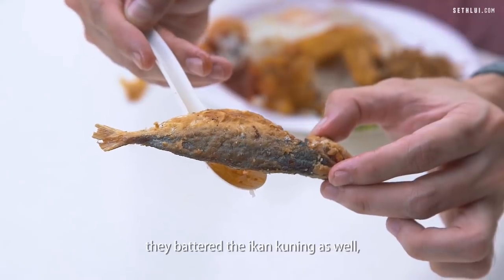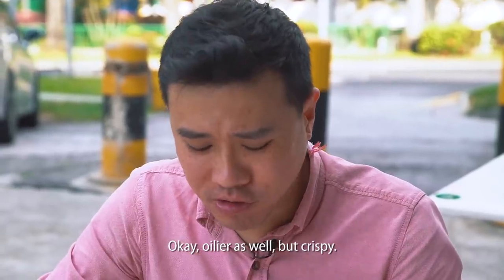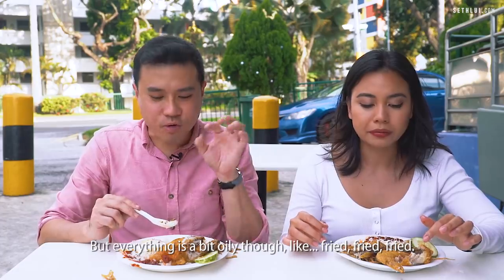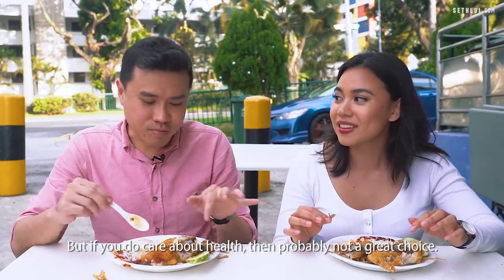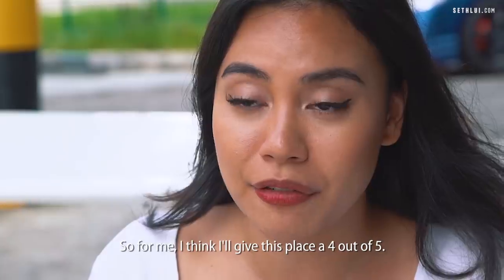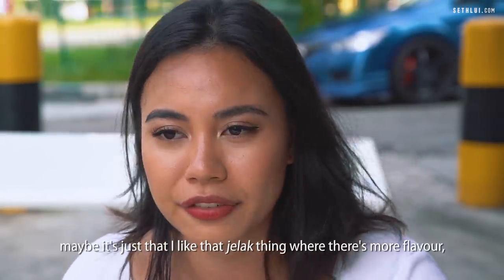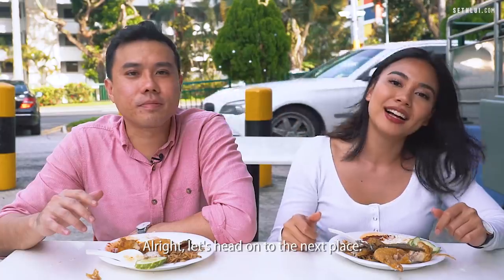One thing I noticed about the ikan kuning — they battered it too, which makes it extra crispy. It's also a bit oilier but definitely crispy and very nice. Everything is a bit oily — fried, fried, fried — not exactly very healthy. But if you care about health, probably not a great choice. The extra batter provides great texture because it's extra crunchy. I would give Chongpang a 4.5 out of 5 — I actually quite like this. For me, I'll give this place a 4 out of 5. The rice was alright to me, and the chilli could be a little spicier, but I really like the other stuff.